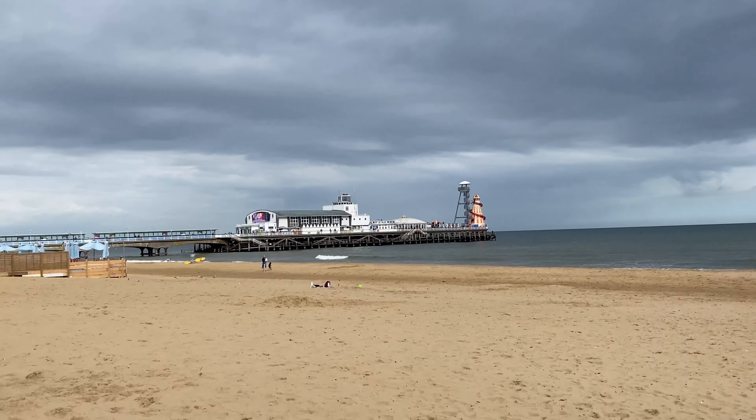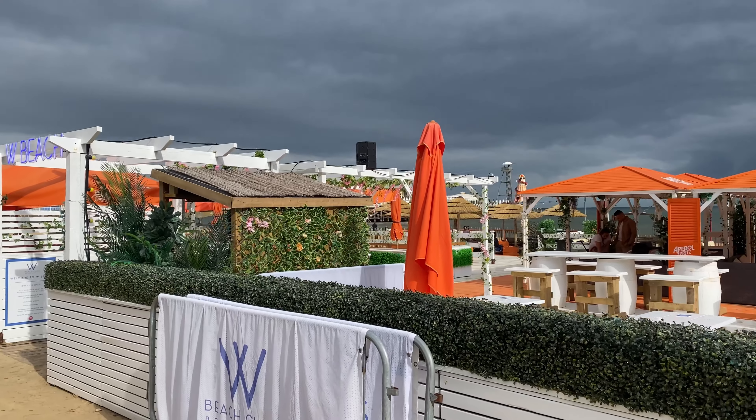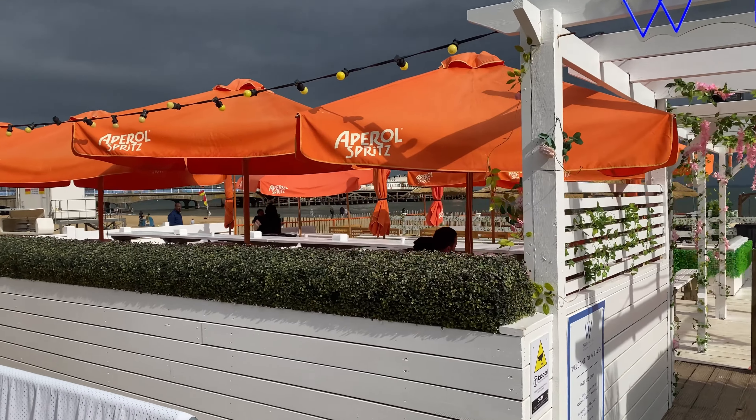So 10,000 steps later we've reached Bournemouth Pier, and these are the noises from the arcade games. This entire day, for the first time, when we came back to Bournemouth the sun started shining.